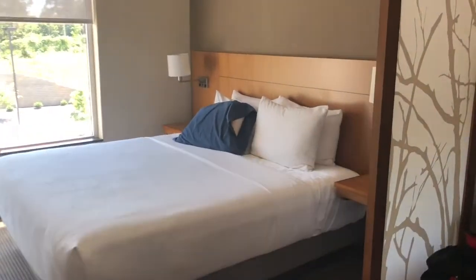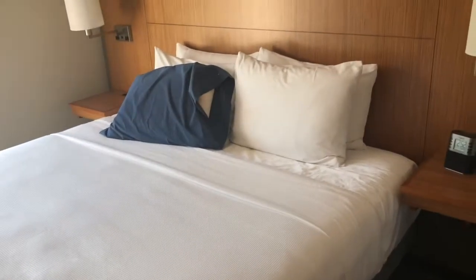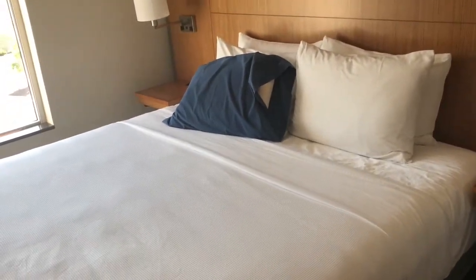Nice king-sized bed. I brought my own pillow because I have learned that most hotels don't offer a firm pillow, so I brought my pillow that way — I know I'd be comfortable.